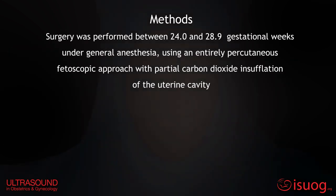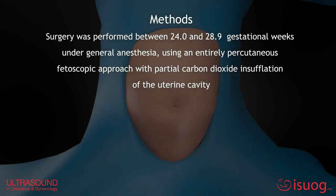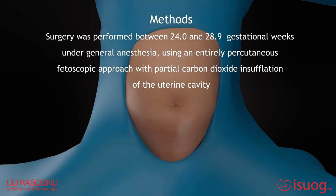Surgery was performed between 24.0 and 28.9 gestational weeks under general anesthesia, using an entirely percutaneous fetoscopic approach with partial carbon dioxide insufflation of the uterine cavity.